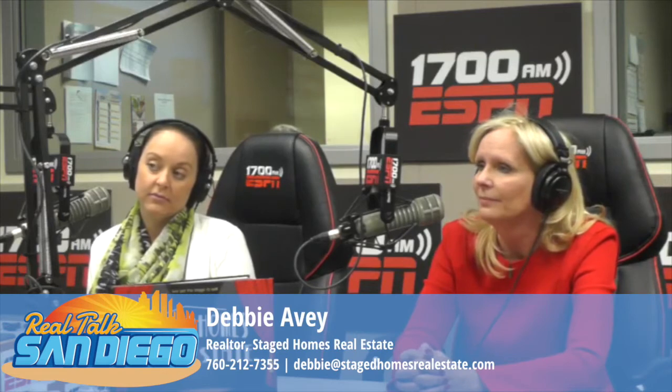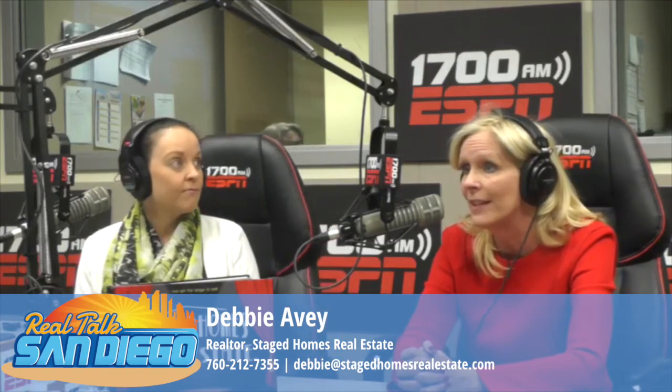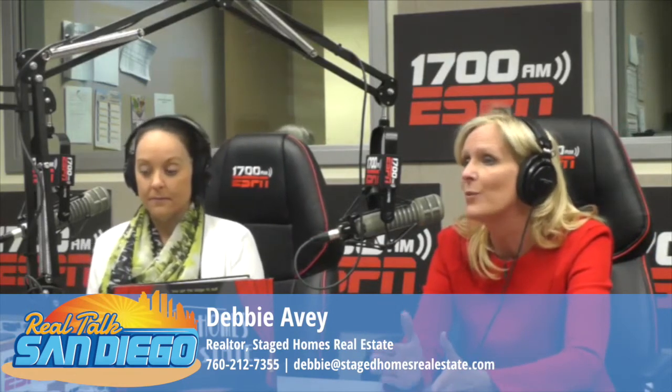Can you explain, just for our listeners who maybe don't know, what home staging is? Home staging is where we go in and depersonalize, declutter, and we sometimes do room arrangements. Sometimes we'll ask a seller to take out large furniture pieces that don't fit the size or space of a room. In a nutshell, staging is where design meets real estate.